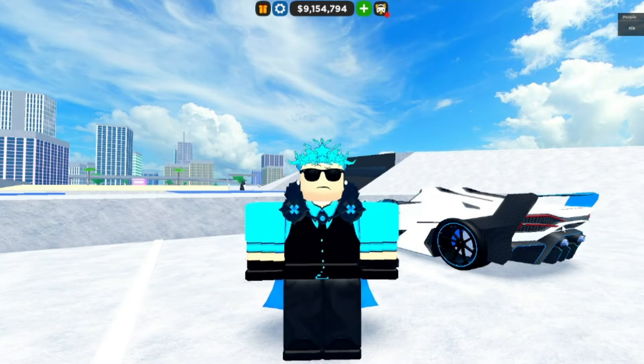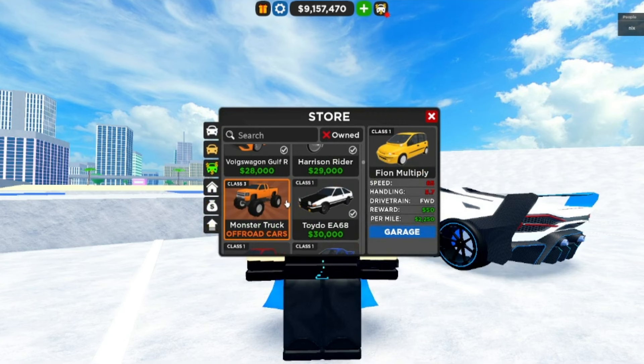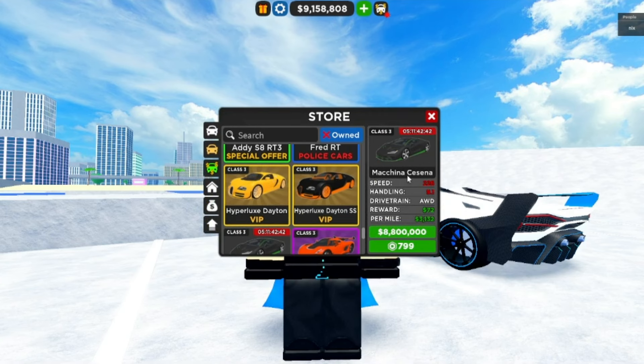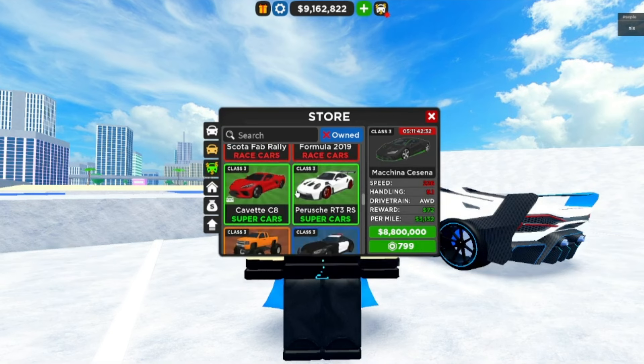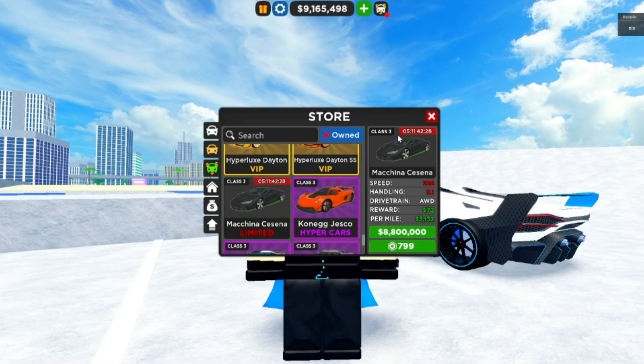Hey guys, Chennybird here back in another video. Today we're back in Jailbreak where we'll be covering the recently added Lamborghini Centenario Limited, here for 8.8 million dollars or 800 Robux. It's a very nice looking car — apparently decent looking from the back too, but we'll check it out.